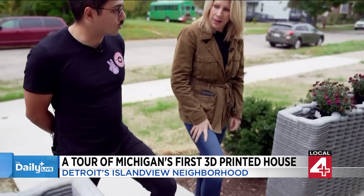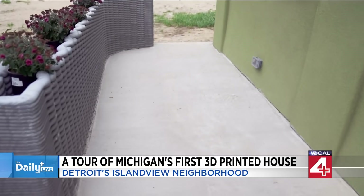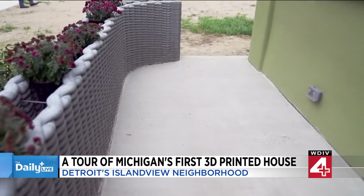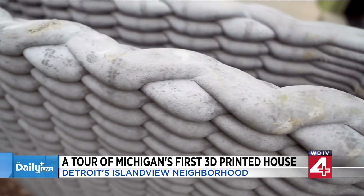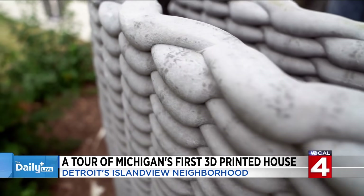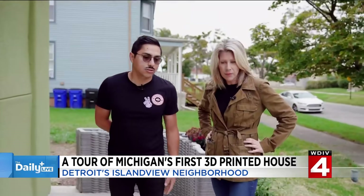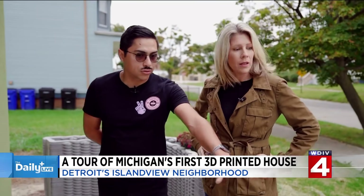This is the first home in Michigan, and we think in the Midwest, that is 3D printed. As we walk up to the stoop, it showcases some of what the 3D printer can do. This is a cementitious mortar — we print with a sort of concrete product that our robot extrudes as about a two-inch wide bead of concrete. We can do all sorts of patterns and textures, and this stoop wall is showing off a little bit what the robot can do.